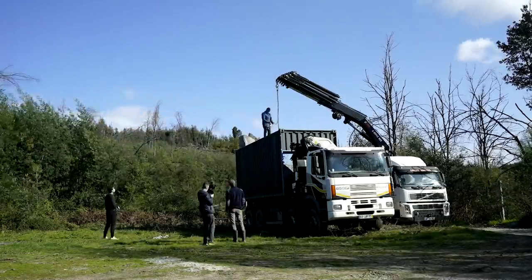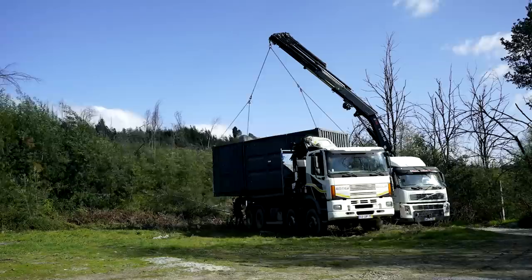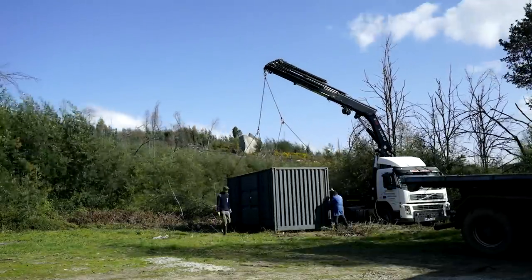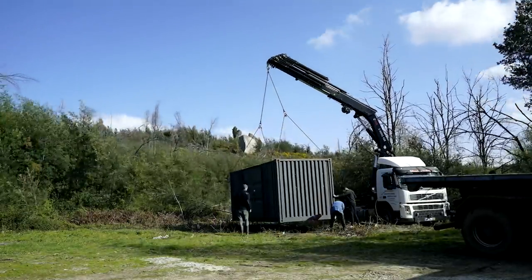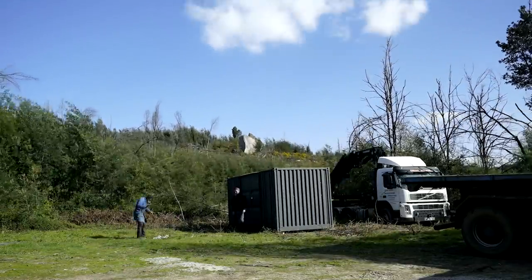First the container was lifted up and then it made a 180 degree turn so the door is facing the right side, and then it just went down. It had to go back up and down a few times for leveling, but that's kind of it. The whole thing took about 20 to 30 minutes. First container sat down — it was actually super smooth. Next is gonna be the kitchen.